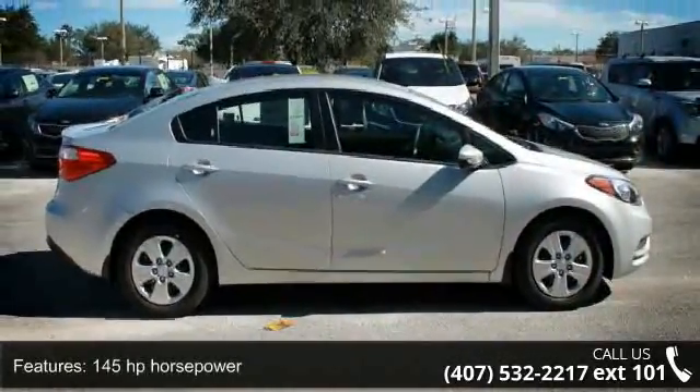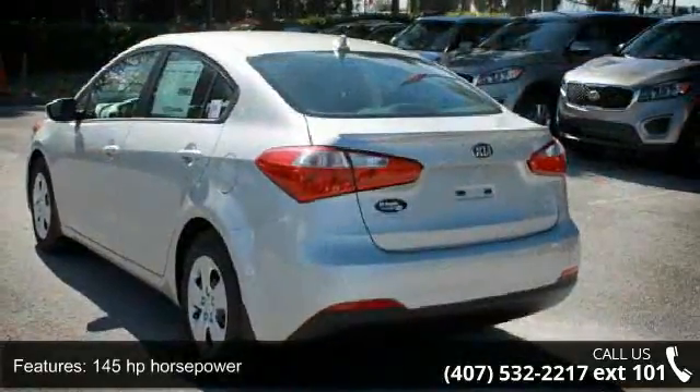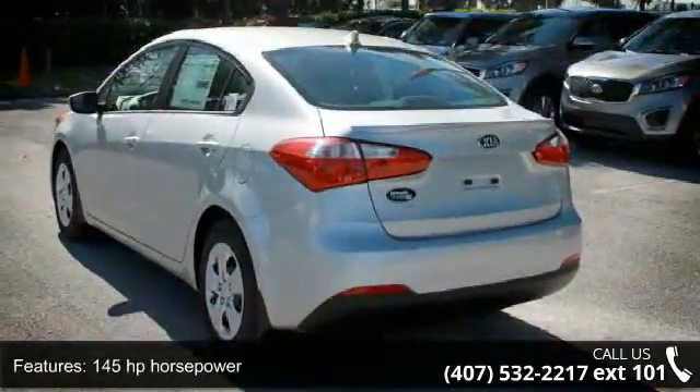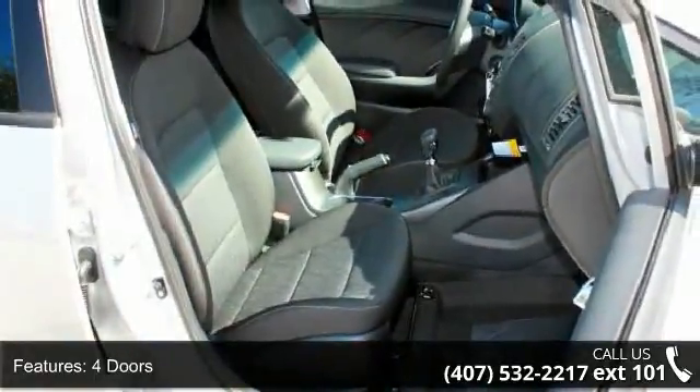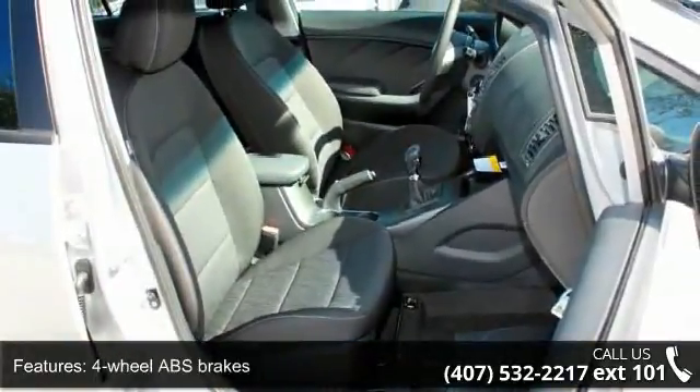Enjoy these notable features: 145 horsepower, 4 doors, 4-wheel ABS brakes, air conditioning, audio controls on steering wheel, Bluetooth, clock.